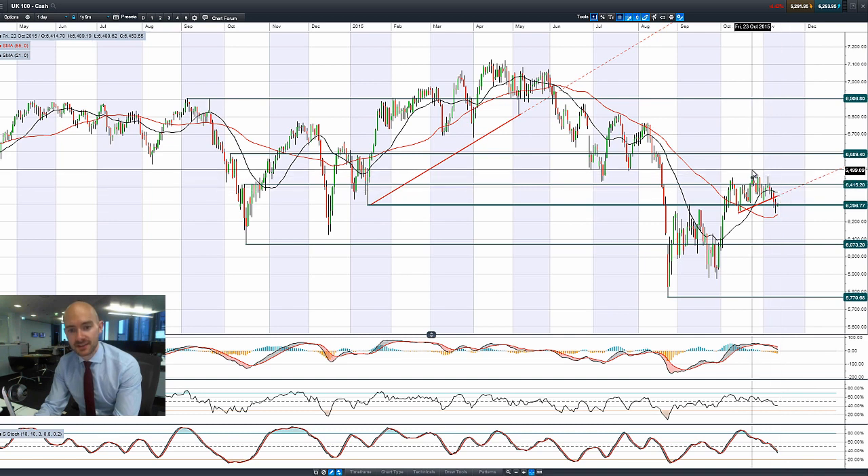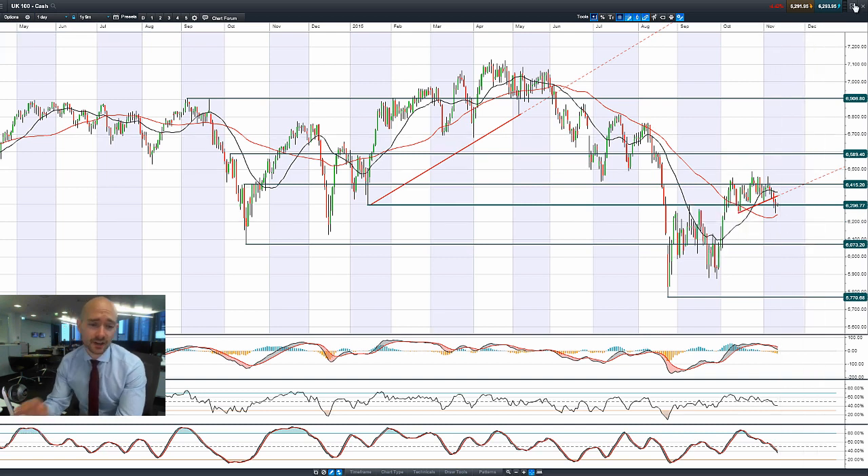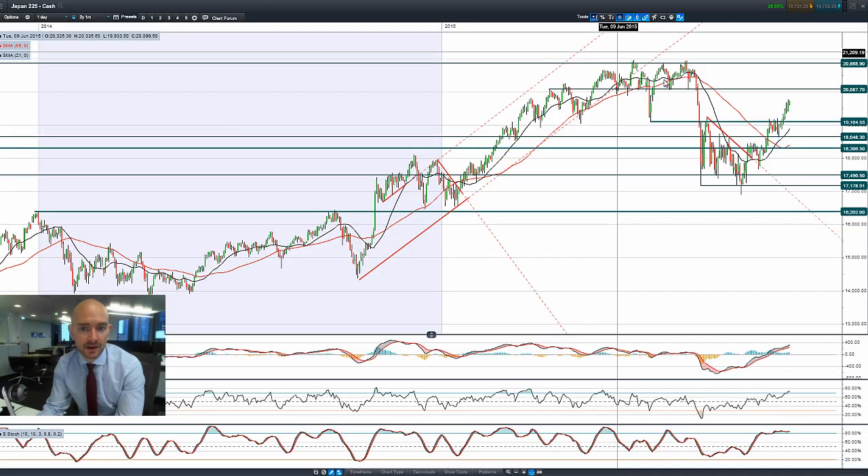If you take the tip of this candle to the bottom of this neckline, you're probably looking at around about 6,200 using classical technical analysis measurement techniques applied to the breakline. So there could be a little bit further to go if we get any more negativity. UK 100 is quite interesting because you've got the mining stocks and oil stocks, and commodity prices aren't exactly rebounding very strongly at the moment.